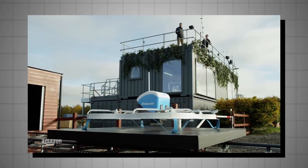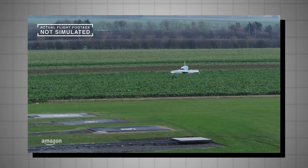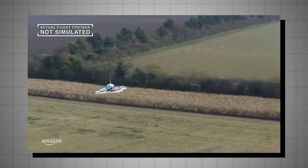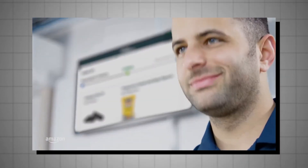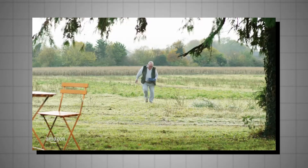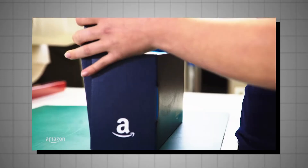Three days before Christmas 2022, Amazon Prime Air was set to deliver its first commercial package — an Exploding Kittens card game — by drone to a residential customer in Lockford, California. Lockford was selected as one of the first sites for Amazon's drone delivery because it's a small town with around 3,500 residents, located about 40 miles south of Sacramento.